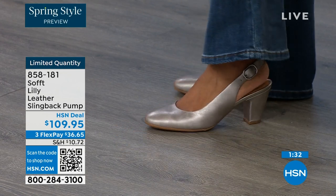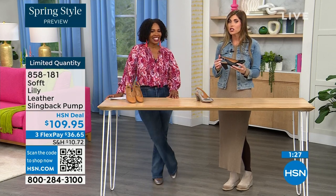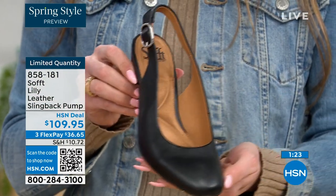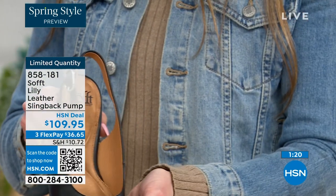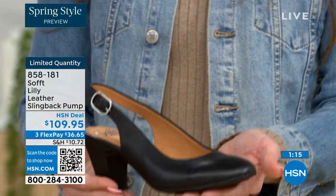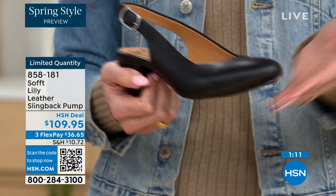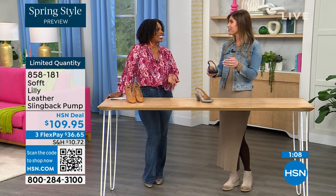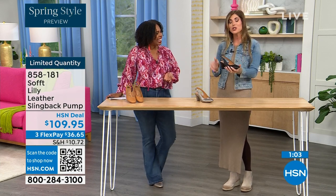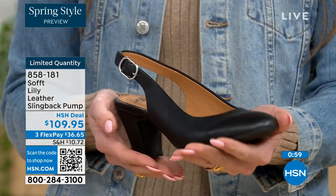What's nice with these slingbacks is even though they have the adjustable strap with goring stretch, these are a slip-on. Once you adjust it to you, you slip right in — you don't have to adjust the strap every single time. It's almost like that favorite pump you just slip your foot right into. You're not doing a million buckles. Once you've set it, slip your foot in and you're good to go.